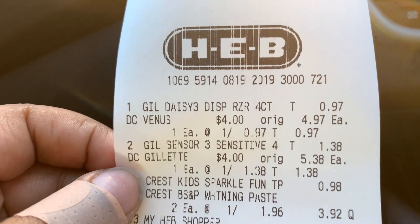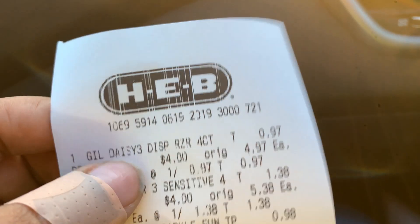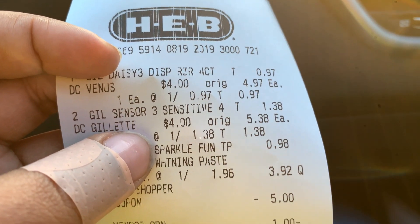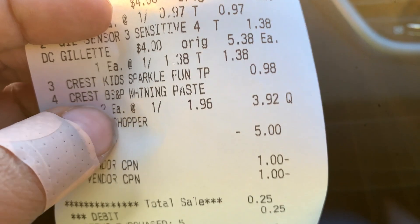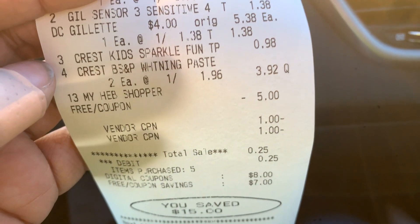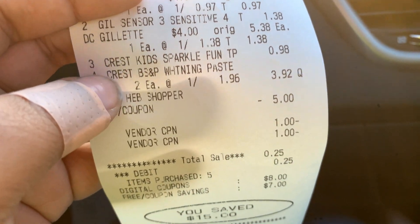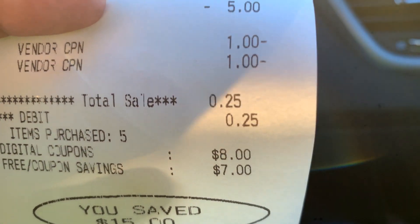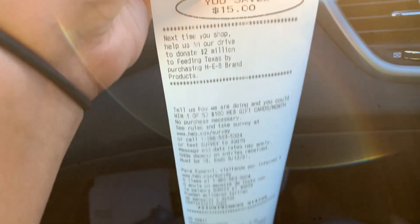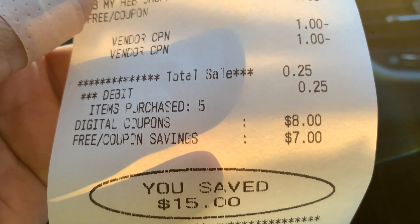Here is our receipt. I used the digital coupons for the razors so you can see how it looks on your receipt — the four dollar off digital coupon for the Venus and the four dollar off for the Gillette. The Crest toothpaste rang up at $1.96 instead of $1.87, but that's okay. Our one dollar off coupons came off at the bottom where it says vendor coupon, and the filler Kids Crest was 98 cents. We paid 25 cents out of pocket — five cents per item — with almost 99% savings. Definitely beginner friendly!